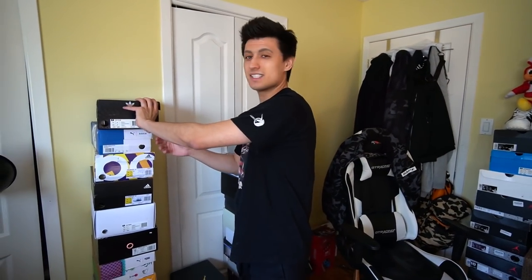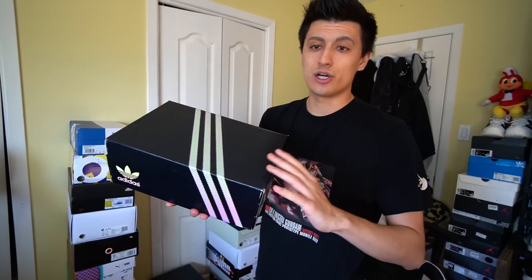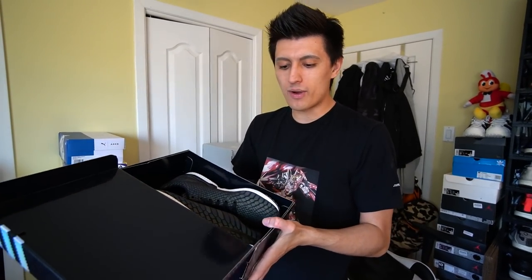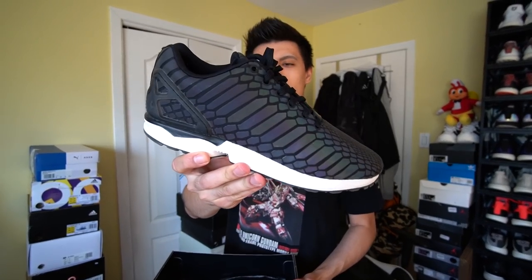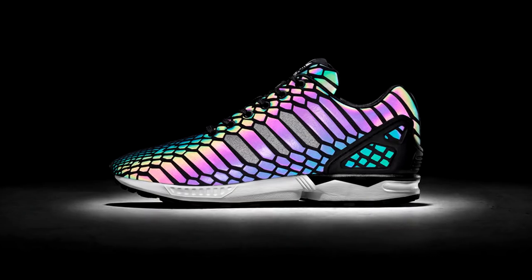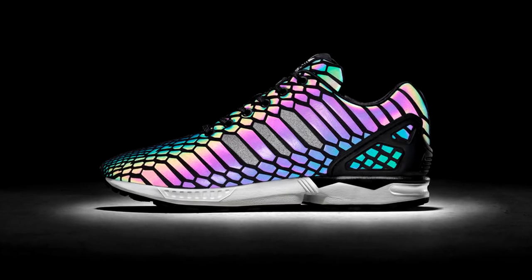These are the ZX Flux Zeno — the sneakers that got me into Adidas. These were also an All-Star Weekend release. If you know about the ZX Flux or ZX Line and the heritage behind it, you know how important this shoe is. The 3M reflective upper looks so cool at nighttime.